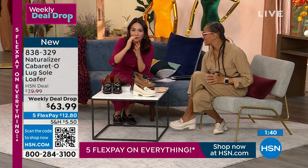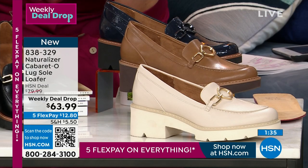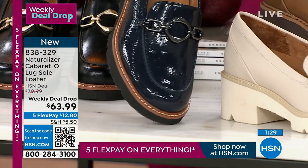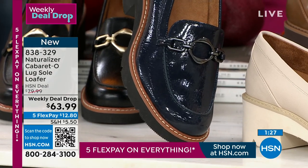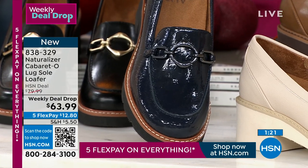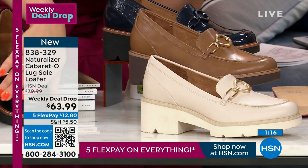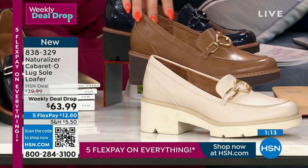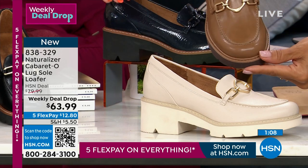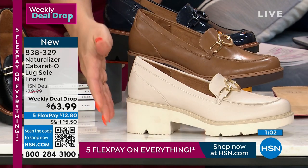The only one that has a patent finish is the navy — Naturalizer could have done the patent on the black, but the fact they gave it to us in patent navy is so different. So maybe you do have a pair of black patent shoes — get it in the patent navy. It's so beautiful. All the other options have more of a smoother finish. I'm in the black. The one in the middle, kind of our neutral, is Dark Bamboo, and then there's that porcelain that Angie's been wearing — porcelain on porcelain, tonal with the outsole.